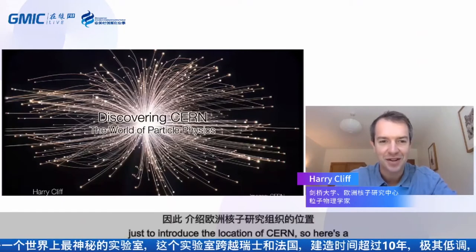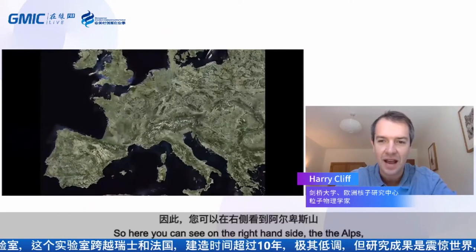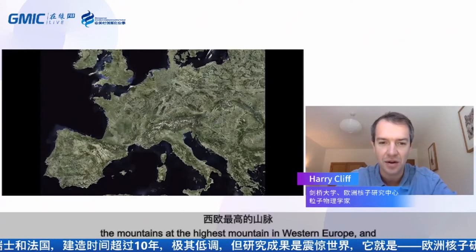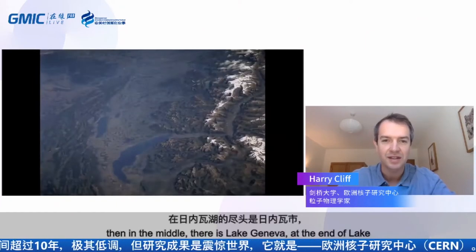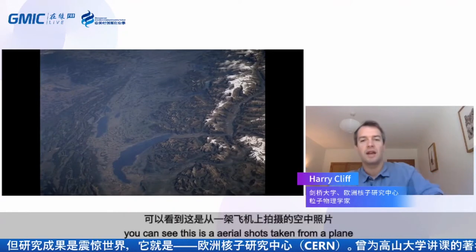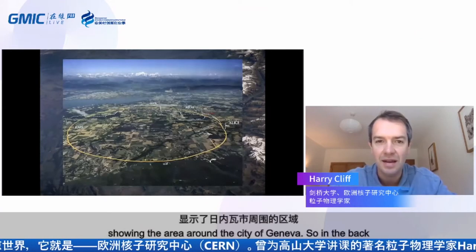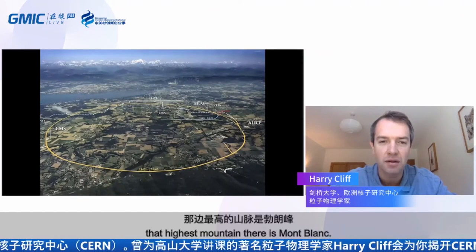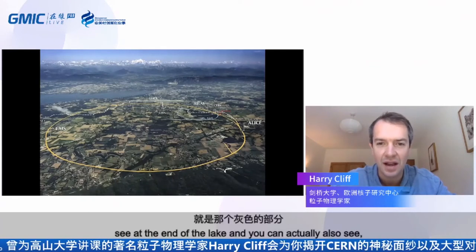Just to introduce the location of CERN — here's a satellite shot of Europe. We're going to zoom in on Switzerland. On the right-hand side you can see the Alps, the highest mountains in Western Europe, and in the middle is Lake Geneva. At the end of Lake Geneva is the city of Geneva. Here's an aerial shot taken from a plane showing the area around Geneva. In the background you can see the Alps, and that highest mountain there is Mont Blanc.